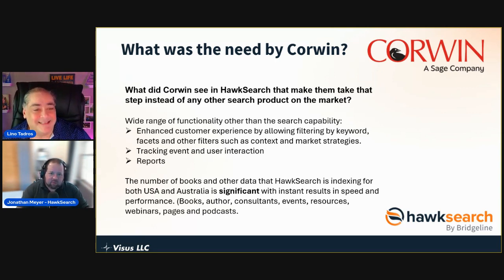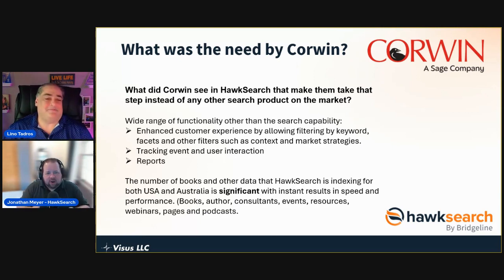Jonathan: It's a common misconception, because search is in our name, that that's all we do. When we talked with Corwin, we showed them that facet search comes natively, recommendations come natively. Clients often come to us with a very specific pain point around site search, and the reason we have long-term relationships is our ability to meet those initial pain points and expand into other areas they didn't even know about — one tool to handle all of that, a whole platform under one roof.